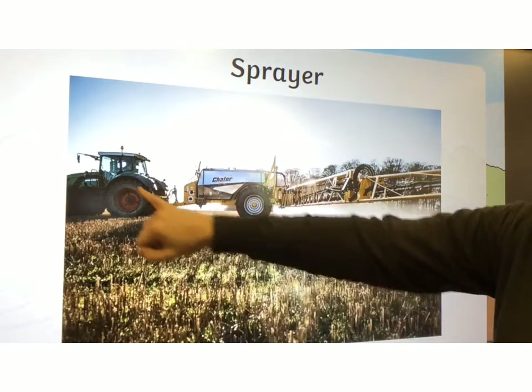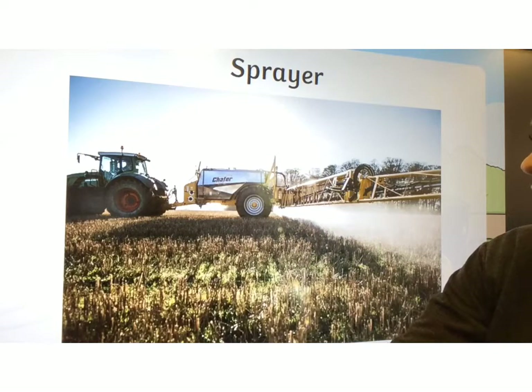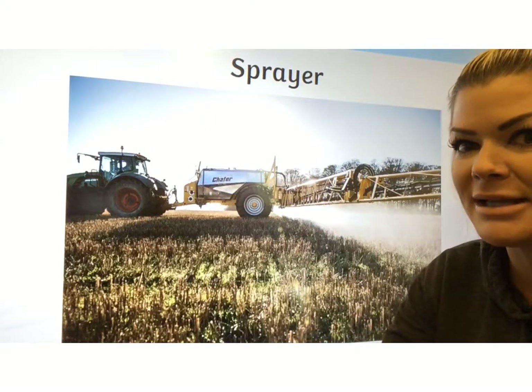Sprayer. There's the tractor, but this part is the sprayer. What that does is spray different chemicals onto the plants to stop the bugs eating them.